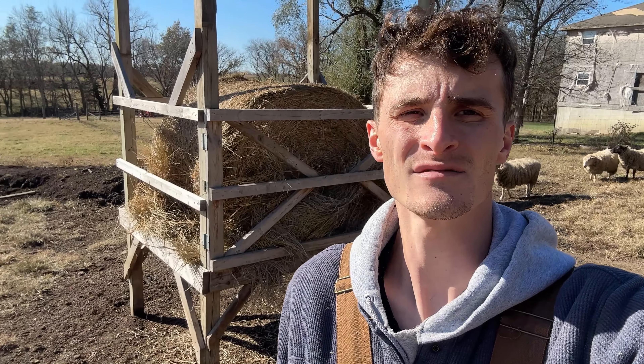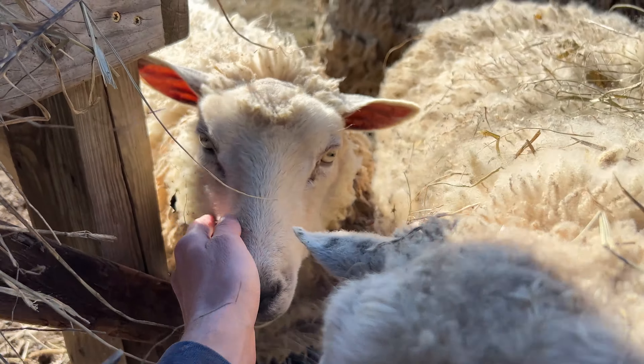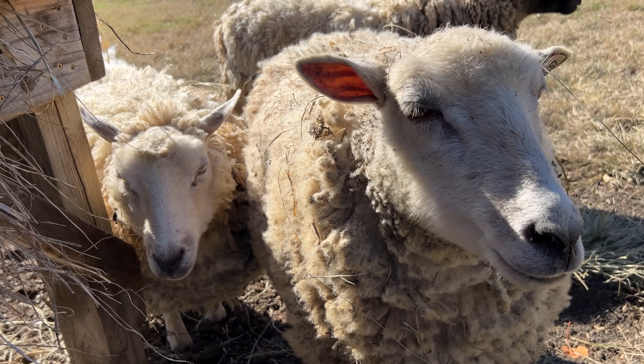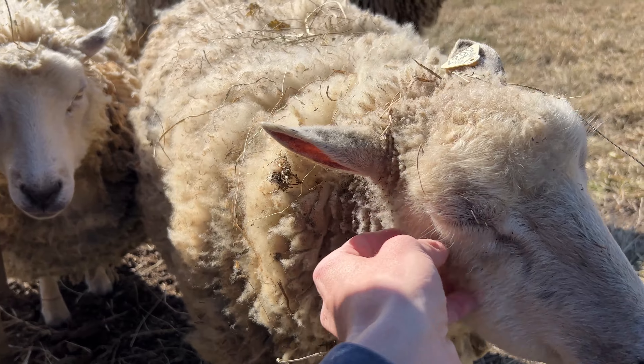The animals are over there in that field where they've been for about a week — they're loving it. But it's time for some hay. They'll find it when they come back over here to get water. In fact, that's why they're staying right there — they saw the hay. Hey Gracie, yeah! Happy sheep, big bales of wool.